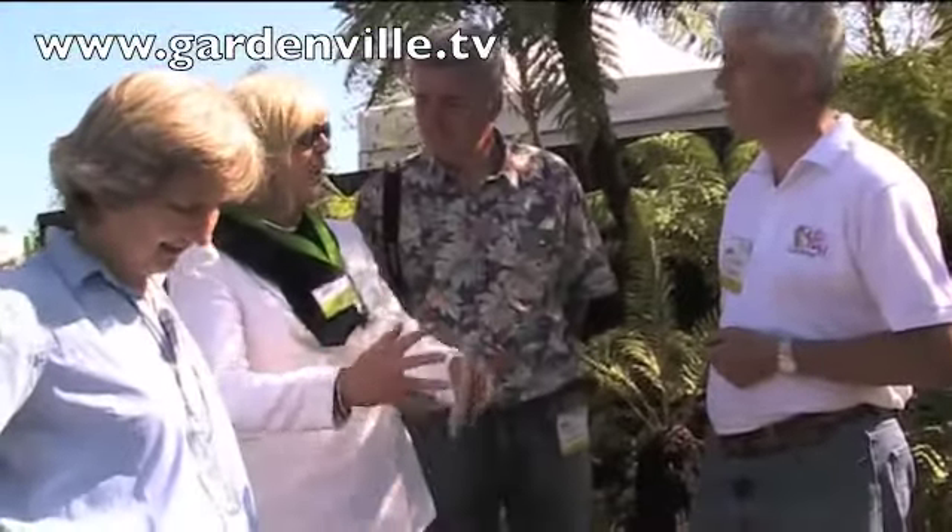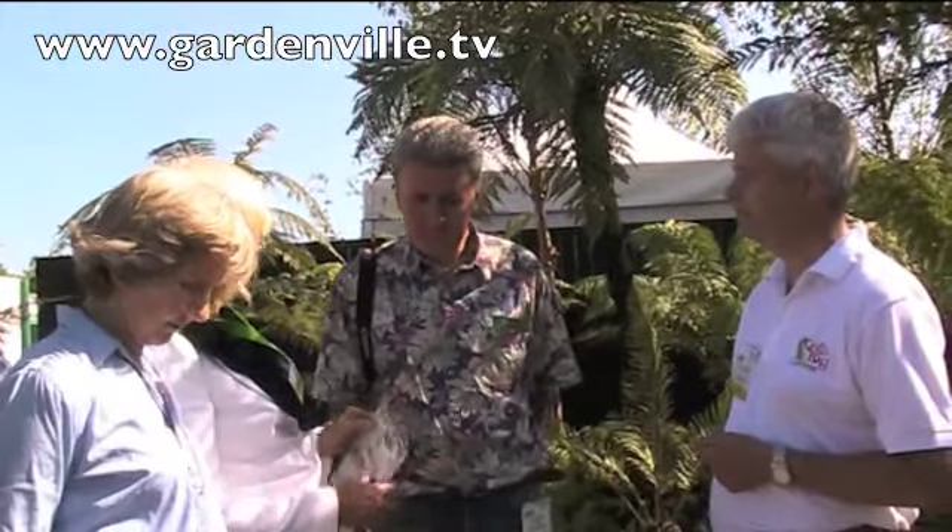A golf lover could go play and then come into the tranquil setting of the gardens and stay at the same time. The website is kellsgardens.ie. Many thanks to Billy Alexander from Kells Bay Gardens and Fraser McDonough from Rock and Water Escapes. Thank you for talking to us on gardenville.tv.